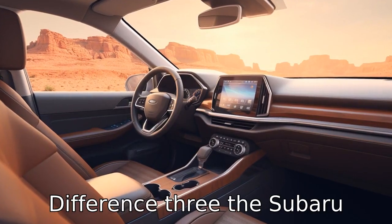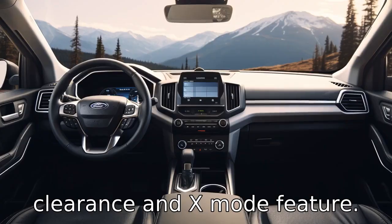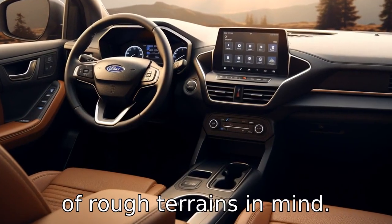Difference 3. The Subaru Forester is known for its stellar off-road capabilities, thanks to its high ground clearance and X-Mode feature. The Ford Escape, while it still provides decent performance, is not designed with the same level of rough terrain in mind.